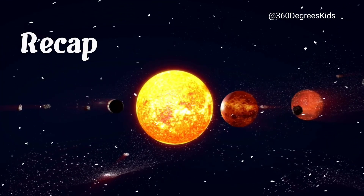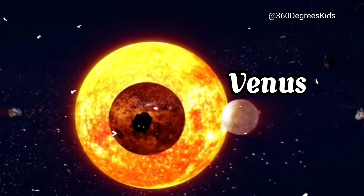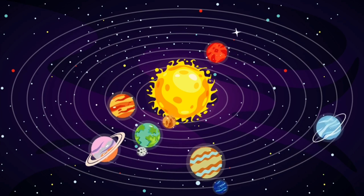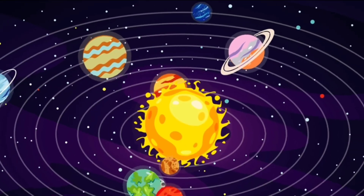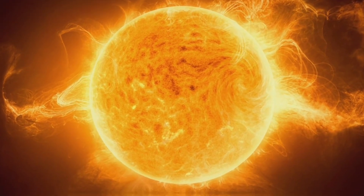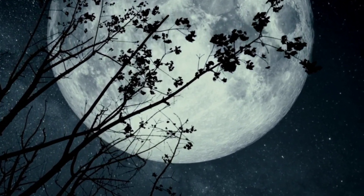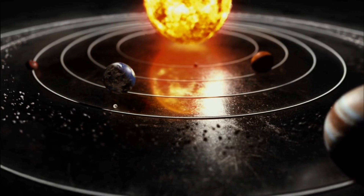Let's do a recap. Our solar system consists of the Sun at the center, with eight planets — Mercury, Venus, Earth, Mars, Jupiter, Saturn, Uranus, and Neptune — orbiting around it. The four inner planets Mercury, Venus, Earth, and Mars are rocky and small, while the four outer planets Jupiter, Saturn, Uranus, and Neptune are much larger and made mostly of gas. The Sun is the largest object in our solar system, and it's responsible for providing all the light and heat that we receive on Earth. The Moon, Earth's only natural satellite, is responsible for creating tides and eclipses. Our solar system is a fascinating and complex place, and scientists are always learning more about it.